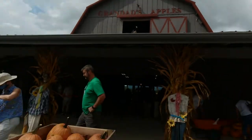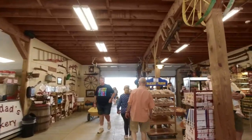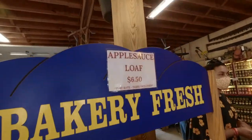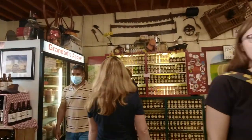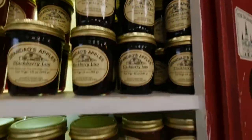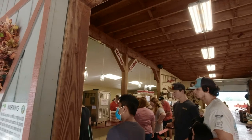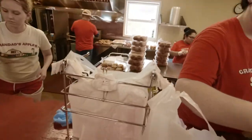We just stopped at Granddad's Apple Farm for a break — and oh, they have a line! They have apple butter, applesauce loaf — what the heck, applesauce loaf?! Apple butter, that's awesome. We're in line now for the bakery. We're going to get apple cider donuts and apple pie. It's fall and that's what we're doing!